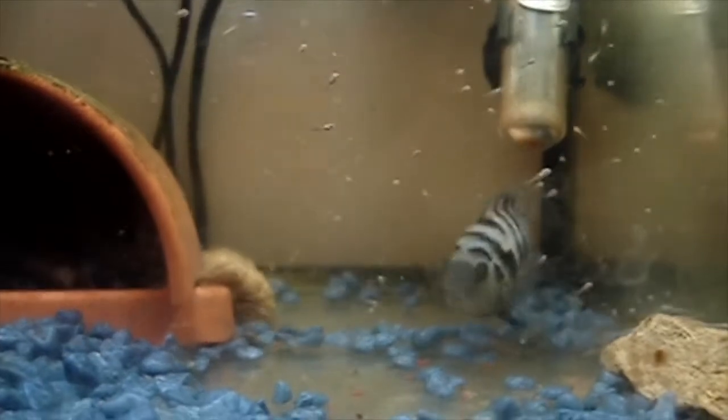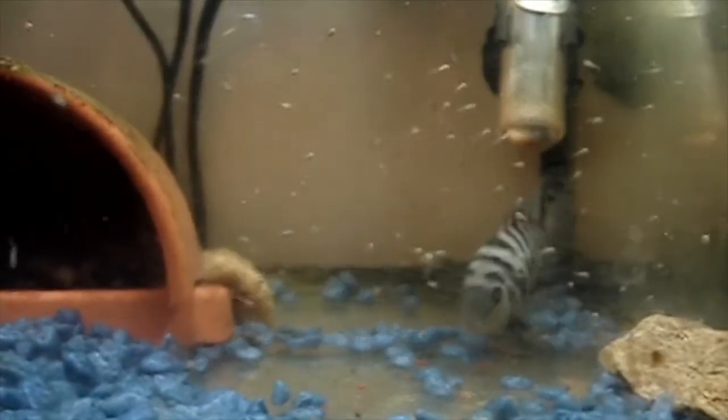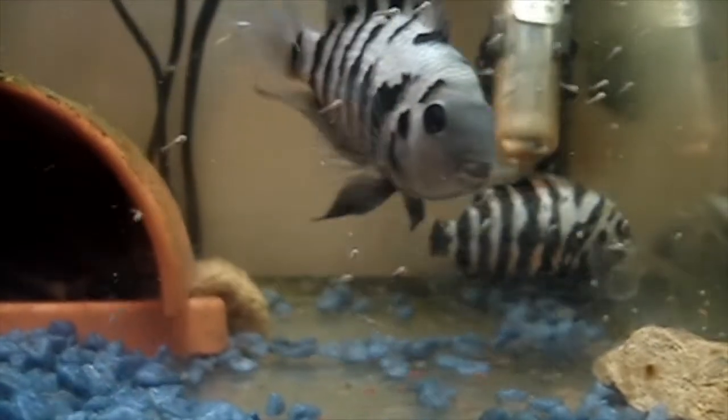So I took them and separated them into this really tiny little tank — it's probably like a square foot or something like that — and they almost instantly had babies.